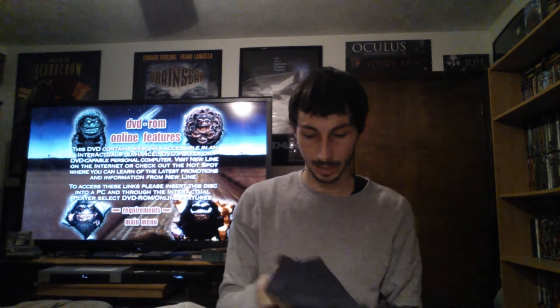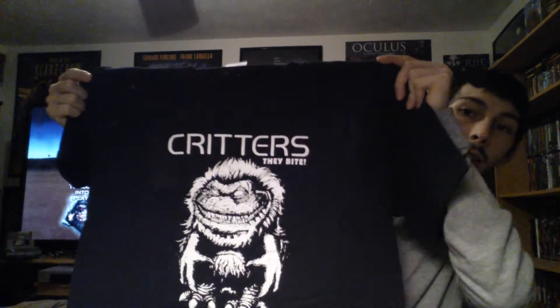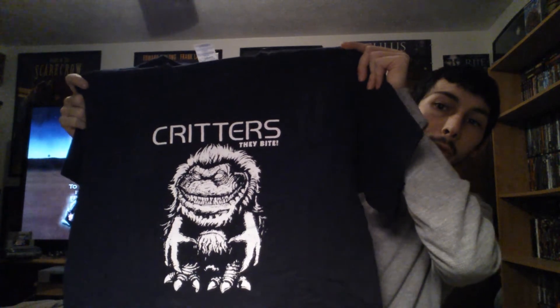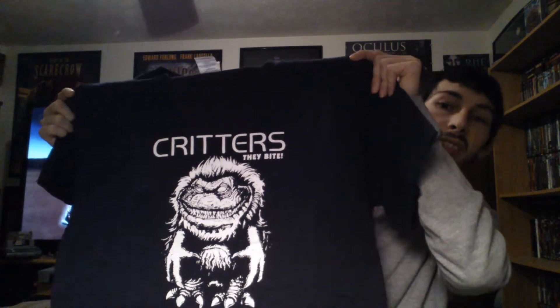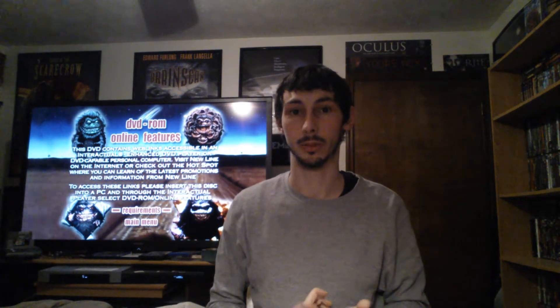The last one I got from Fast Custom Shirts is just the very original cover art with the Critter standing there and 'Critters' above it, saying 'they bite.' Head over to FastCustomShirts.com and help this guy out — he's a really cool guy. I'm friends with him and he does a really good job. He gets your shirts to you pretty quickly and they're only $10. So head to FastCustomShirts.com and pick up some Critters merchandise.